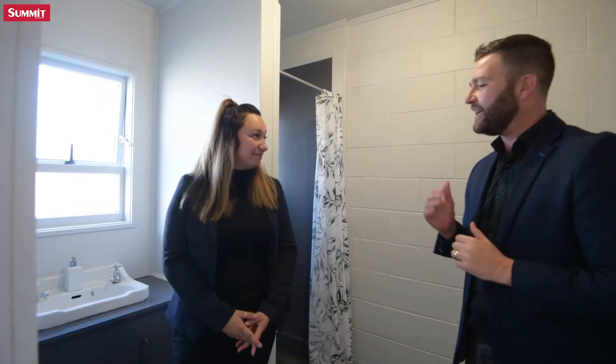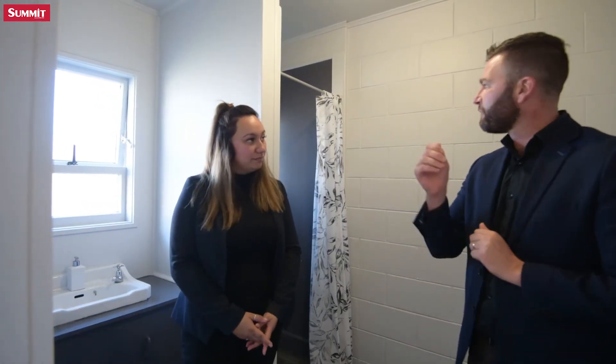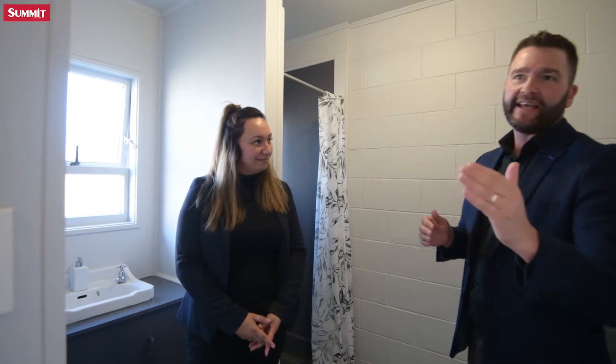Here's the bathroom. You'll see the washing machine set up in here too. Heaps of room, again new flooring, fresh paint, separate shower and separate toilet.